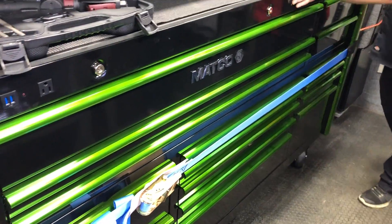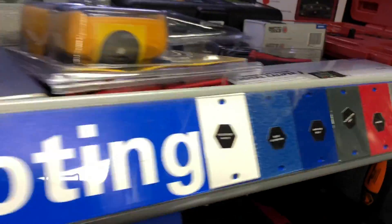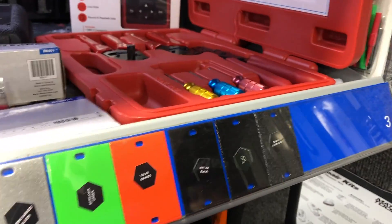Powder coated — not just regular paint — so we can get several colors. We have all the different colors here and all the different package options. I bet you sell a lot of that green, don't you? They like the green.